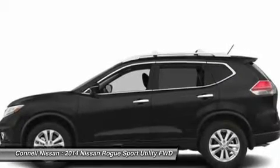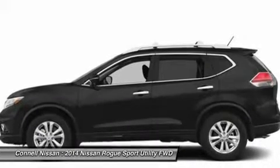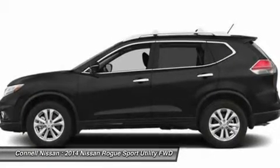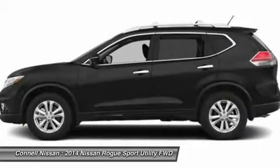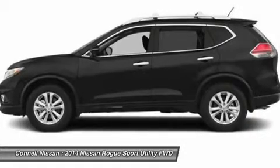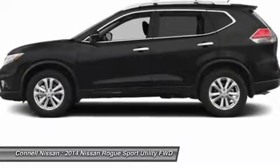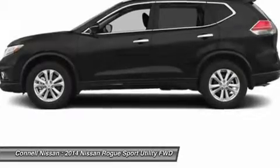Connell Nissan includes three years or 36,000 miles of oil and filter changes on the purchase of most new Nissans — does not include commercial vehicles. Connell Nissan rents starting at $19.99 per day. Connell Nissan is the number one GT-R dealer in the USA as reported by Nissan total GT-R sales from 2009 to 2013.